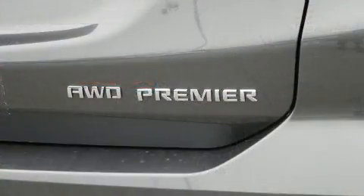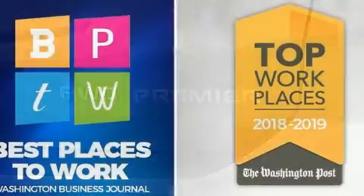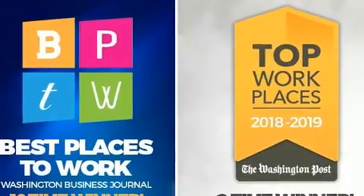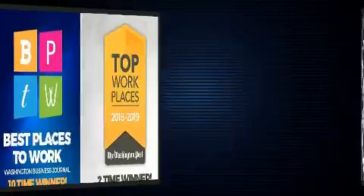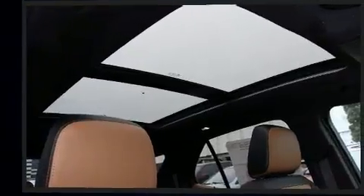It's equipped with tons of terrific amenities but it won't break your budget, like all-wheel drive, automatic dimming door mirrors, heated and ventilated seats, heated steering wheel, heated door mirrors, a power liftgate, and power seats.